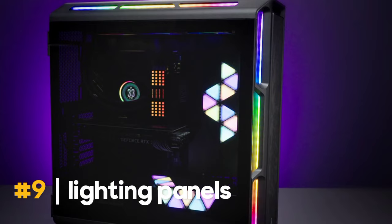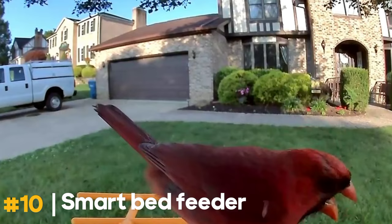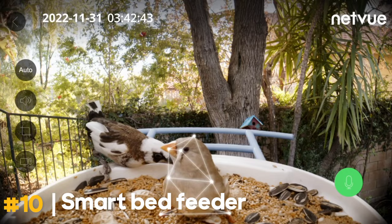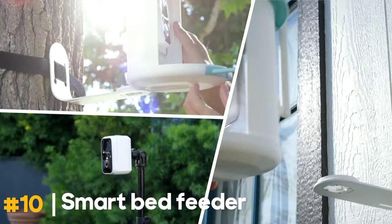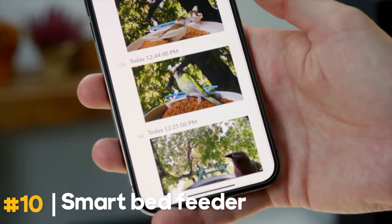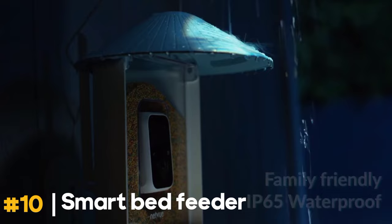Bird lovers, rejoice! The Netview Birdfy AI Smart Bird Feeder is a game changer. It identifies bird species, captures bird videos, and makes bird watching a breeze at $169.99. Watch birds anywhere, anytime on your phone. The Netview Intelligent Bird Feeder has a camera that can automatically catch and identify all incoming birds. You can use the phone app to get real-time notifications when new visitors arrive. With this cutting-edge intelligent bird detective camera, you can take up-close photos of individual birds and improve your birding experience. You won't miss anything. Its sturdy stand and IP65 weatherproof construction make it a reliable birdhouse.